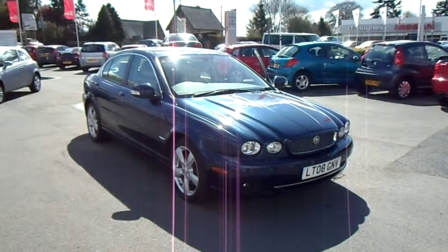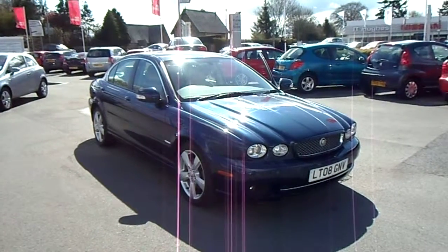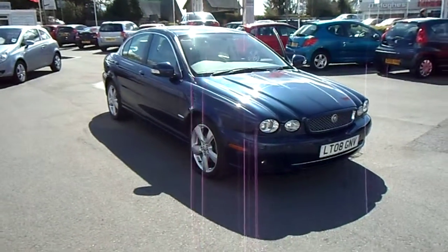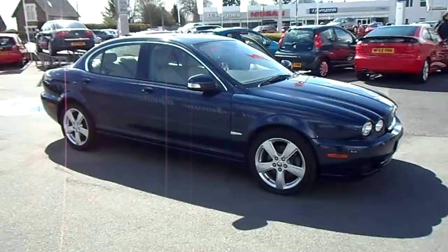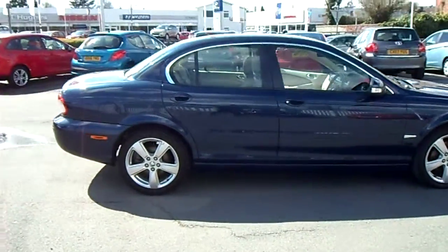Hello and welcome to JT Used Car Sales at Oswestry. My name is Jonathan and today I'd like to show you this 08 plate Jaguar X-Type 2.2 turbo diesel Sovereign. This is a one owner vehicle and has only covered 29,000 miles. The car benefits from having a full service history and also comes with two keys.